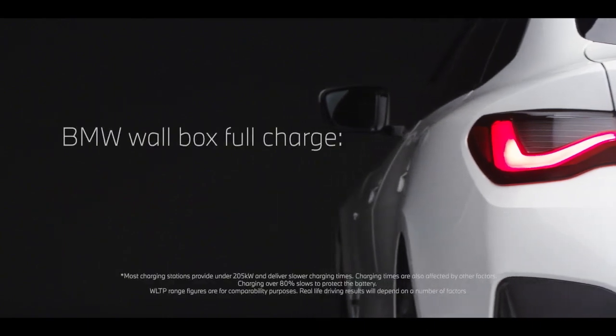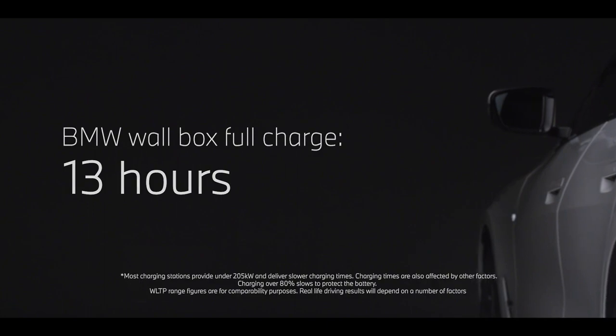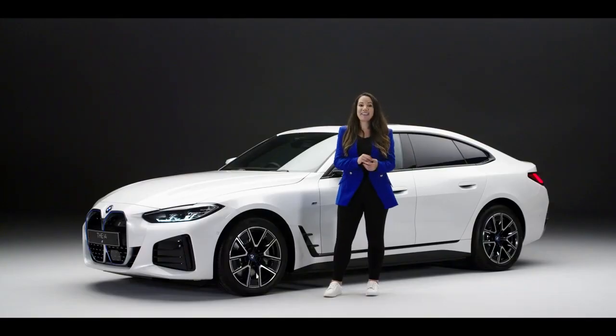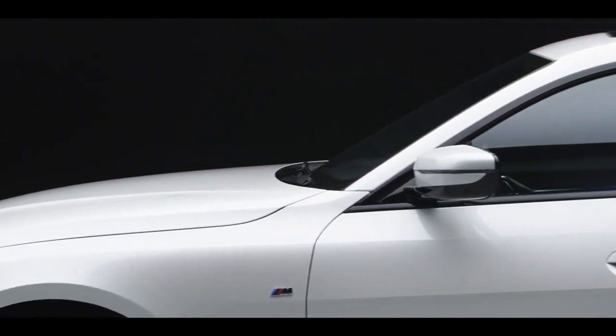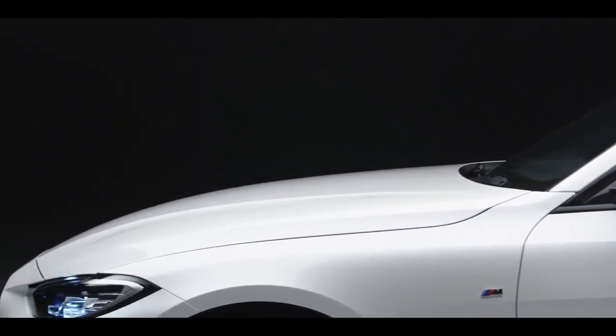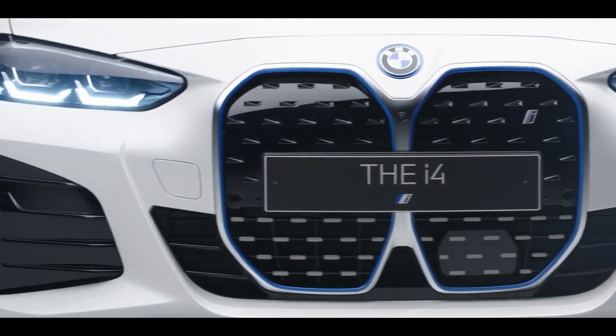At home, a full charge from a BMW wallbox takes around 13 hours, while on the road BMW charging is there to allay any range worries. All new i4 owners will get a year's subscription to Ionity Plus, which provides access to high power charging networks for electric vehicles across mainland Europe.